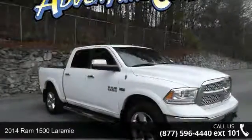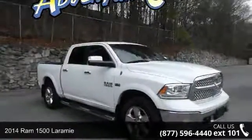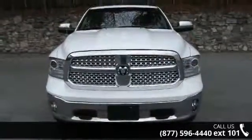Check out this 2014 RAM 1500 Laramie. If you are looking for an automobile with great features, look no further.